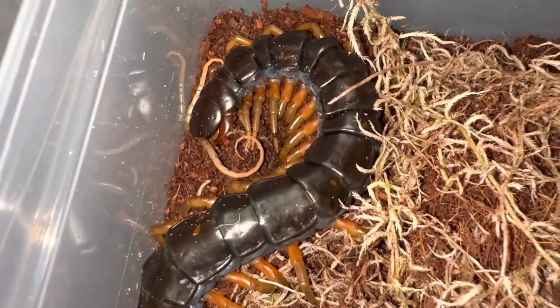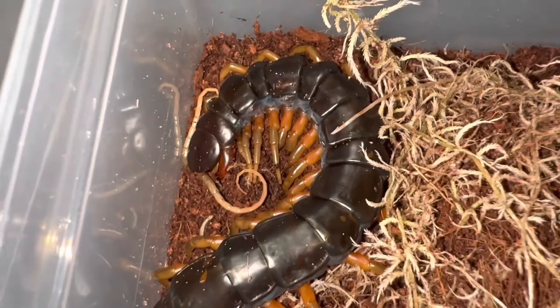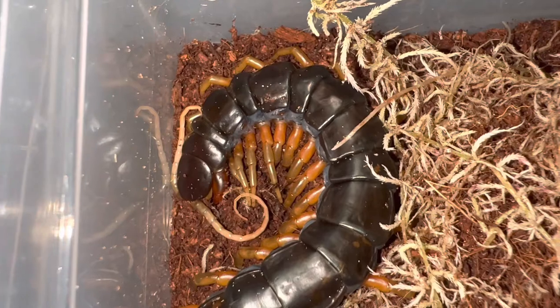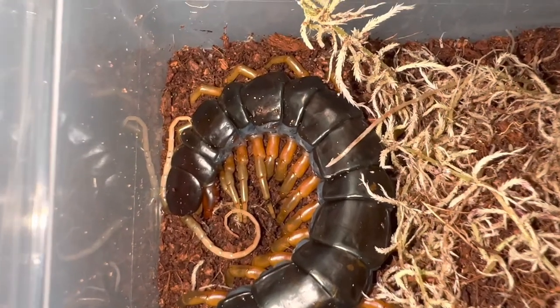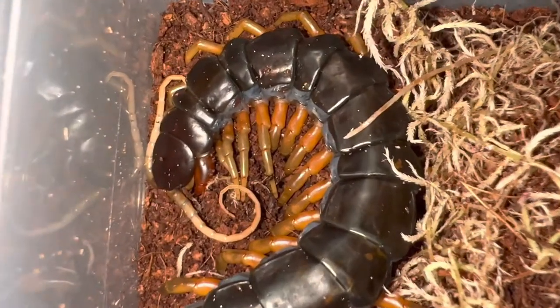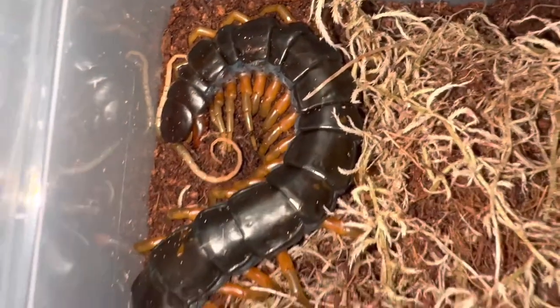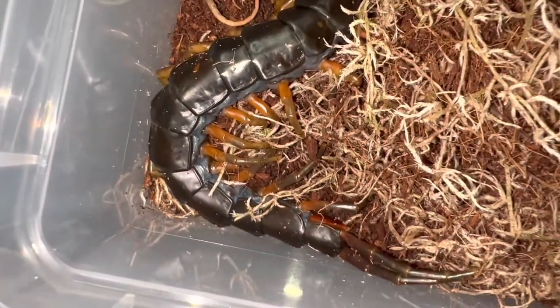I do like my rare localities of centipedes. I currently have the Ethmostigmus trigonopodus blue ring — the Tanzanian blue ring — and I'm also getting my hands on a Mozambique blue leg soon. So yes, I do enjoy my rarer localities. But that's a little close-up of this centipede — let me show you the setup.